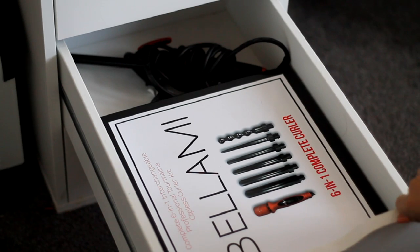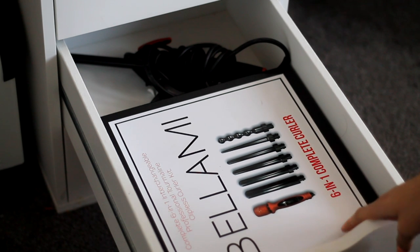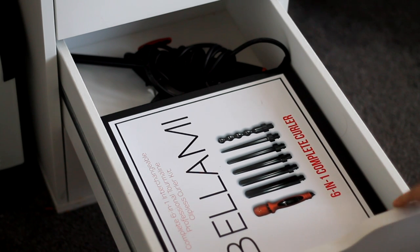The next two drawers are pretty boring — they're non-makeup related. I've got my Bellami 6-in-1 Complete Curler kept in the box to keep it safe, and then another curling wand in there.